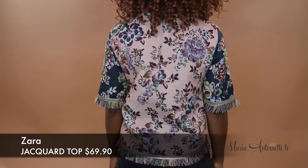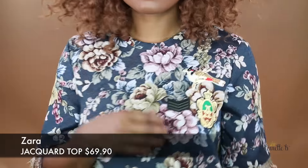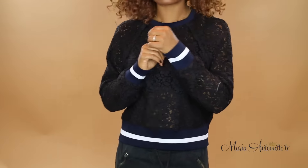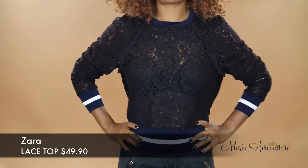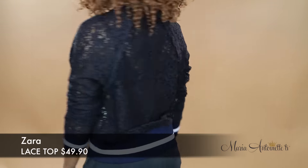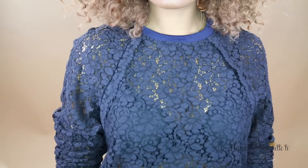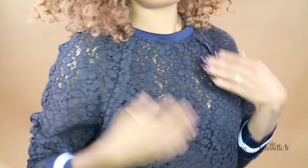This next piece is a jacquard top — it literally looks like upholstery and it's got appliques. Brilliant! This is so boss, Zara, like so dope. Black lace with navy and white, so cute. Look how cute that is, you guys. It's lace, so dope.